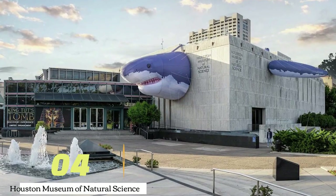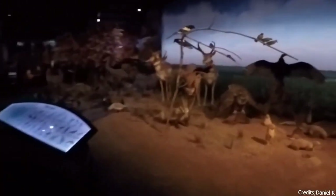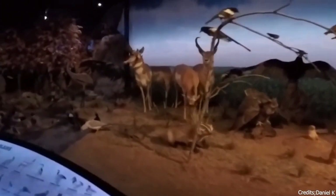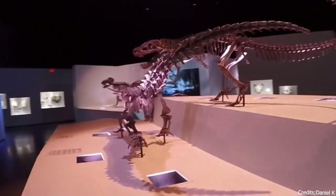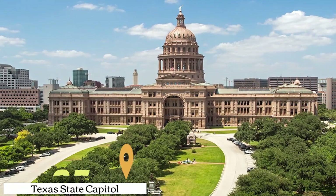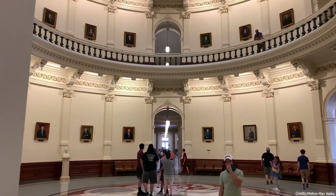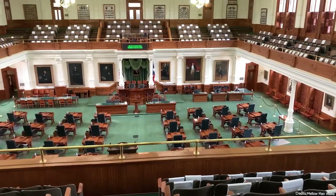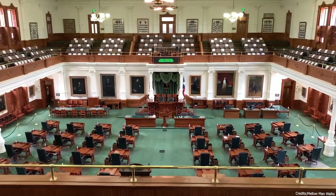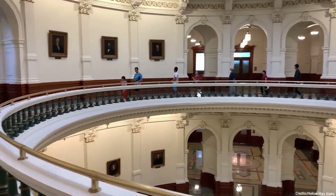At number four, we have the Houston Museum of Natural Science. This museum in the Museum District of Houston offers a wide range of exhibits, from dinosaur displays to a butterfly exhibit and a planetarium. At number five, we have the Texas State Capitol. Located in downtown Austin, this historic site is home to the offices and chambers of the Texas Legislature and the Governor of Texas. Visitors can admire the architecture and learn about Texas' political history.